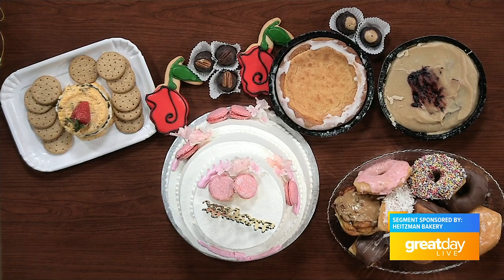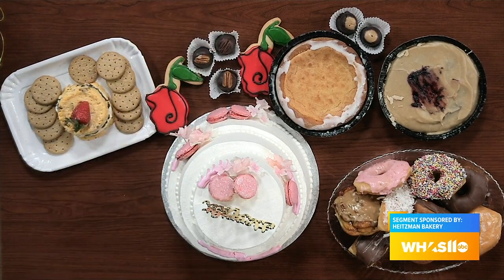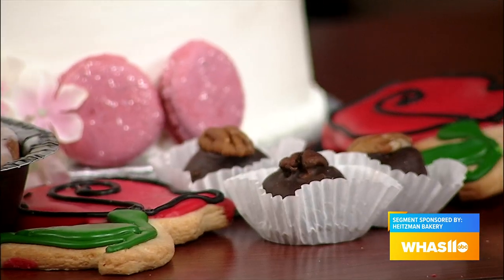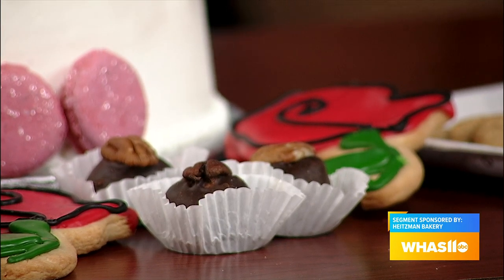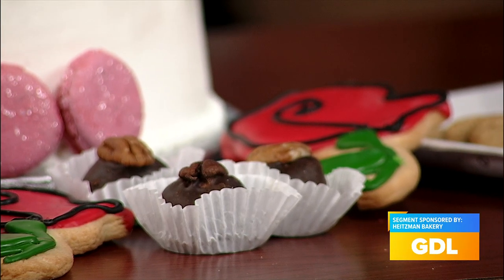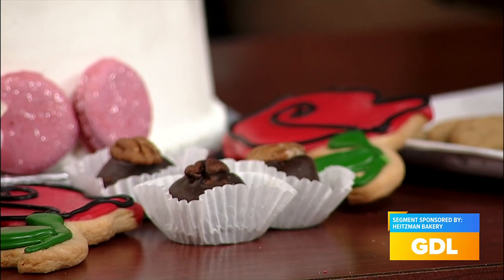The bourbon balls is a family recipe that we've been doing with Janet — that's my sister-in-law, it's her recipe. I bet people ask you for the recipe all the time. They do, but it's a family secret. They're hard to make — it's just the right consistency of things. It's not a baked item; it's all mixed and we form it into the ball. We use Maker's Mark bourbon in that as well.